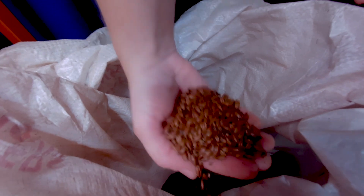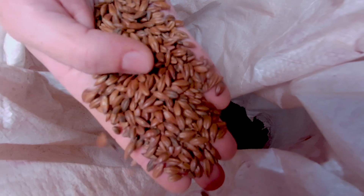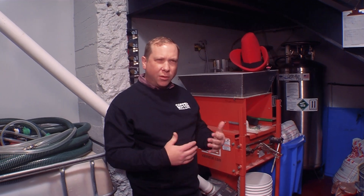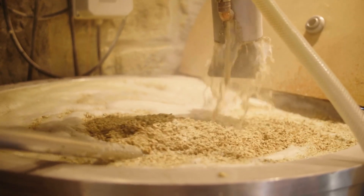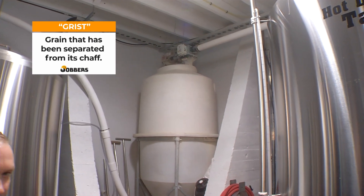Our grain comes in 25 kg bags and we dump it in this mill here and it gets crushed. The recipes are made up of different grains, different colors — that's how you get the different colors in the beer. The crushed grain drops into this thing called a grist case, and from here we can bring it up and use it in the brew house.